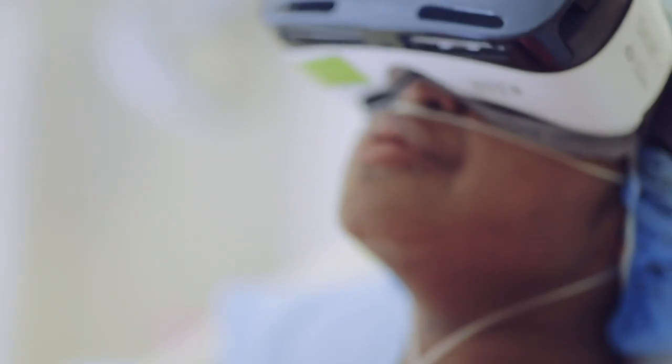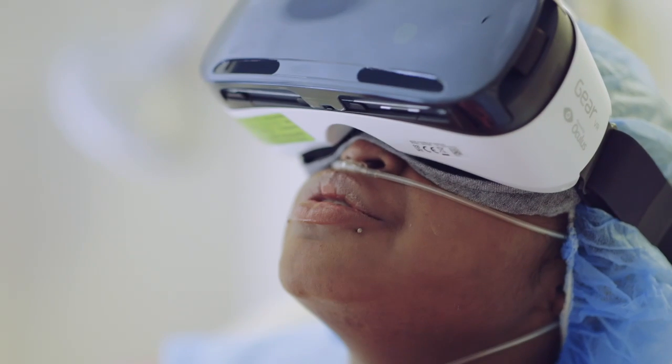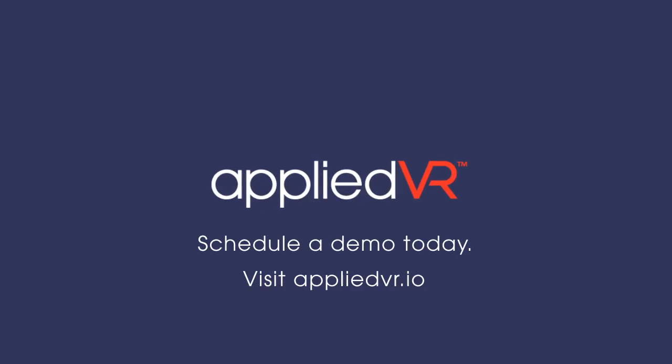We believe virtual reality improves patient outcomes and can ultimately help to solve some of the biggest challenges facing healthcare today. To experience what Applied VR can do for your patients, schedule a demo.